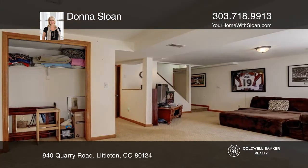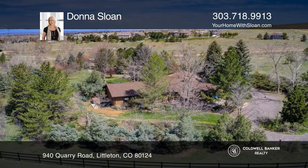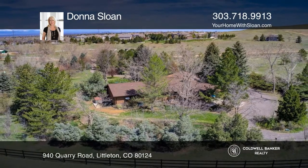The garden-level walkout basement consists of a family room, office space, and a bathroom. Contact Donna Sloan for more details.